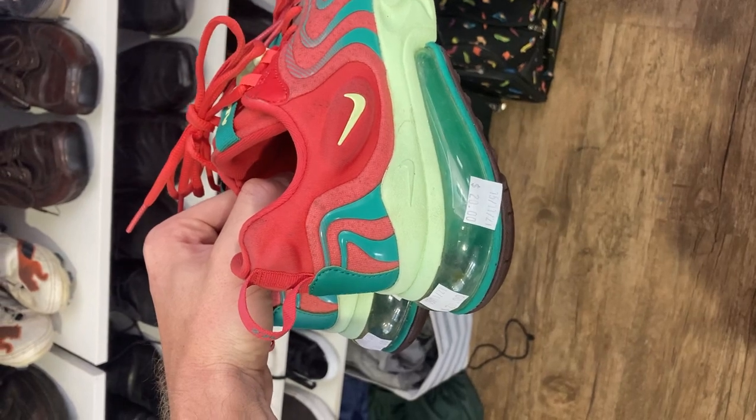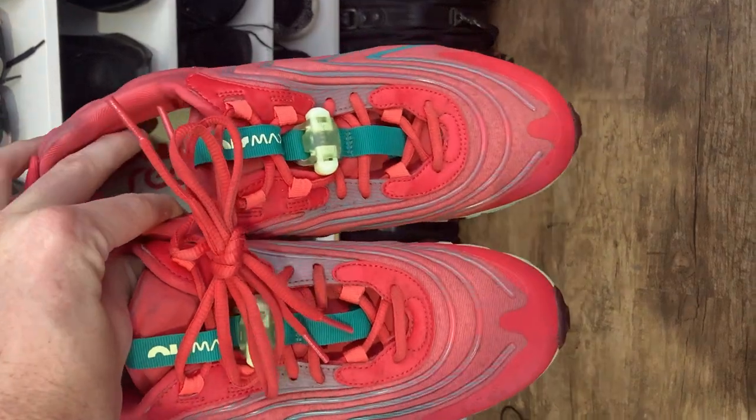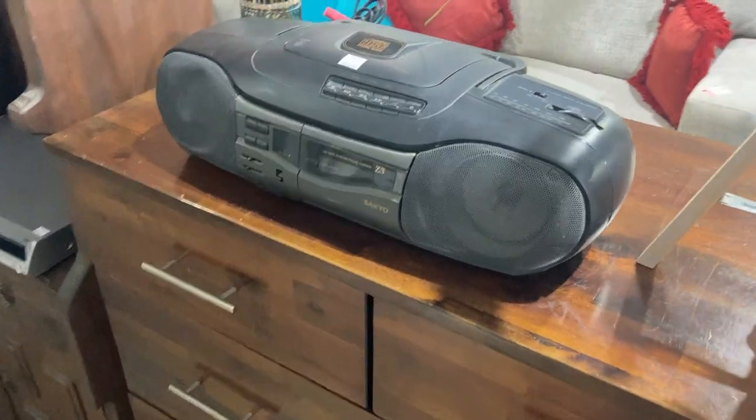It's a huge episode of A Trip to the Thrift. Really cool to have you along for the ride today. Let's dive back into the first op shop and I'll show you what else I'm picking up. I'm going to kick things off in my natural habitat — the shoe section. $20 for these Nike Air Max 270 Reacts. Really good size, great colorway, and good condition. Let me know what you would have done in the comments below.